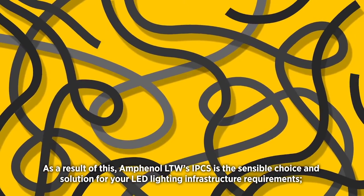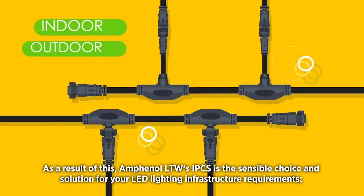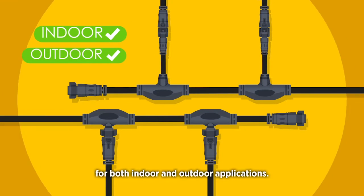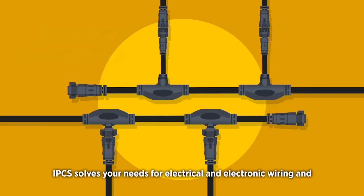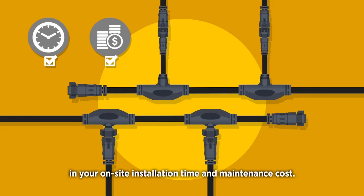As a result of this, Amphenol LTW's IPCS is the sensible choice and solution for your LED lighting infrastructure requirements for both indoor and outdoor applications. With its simplified design and wide flexibility, IPCS solves your needs for electrical and electronic wiring and cable infrastructure, while providing significant savings in on-site installation time and maintenance cost.